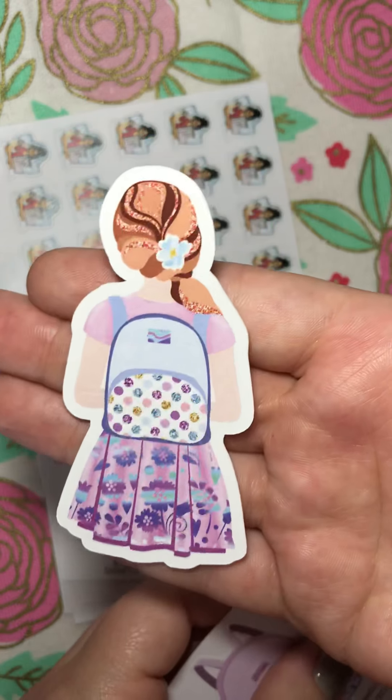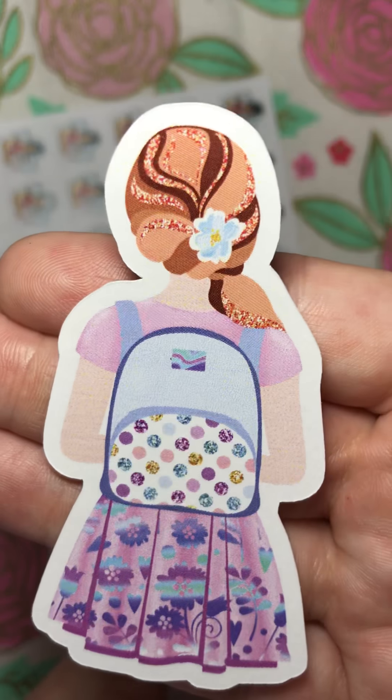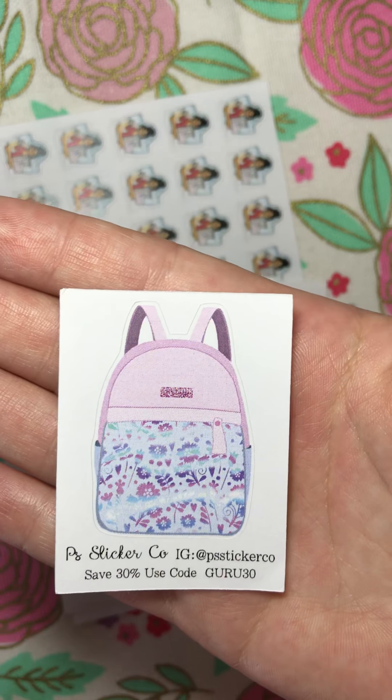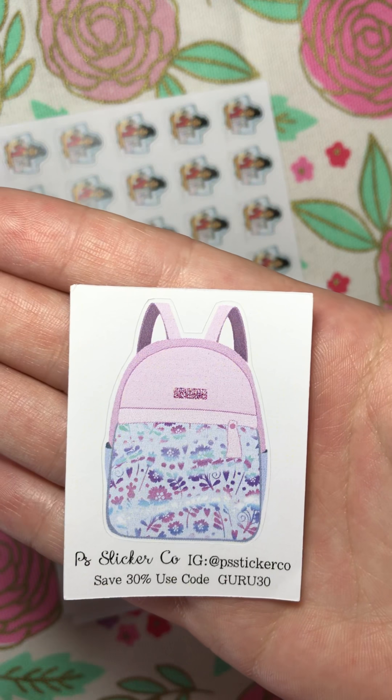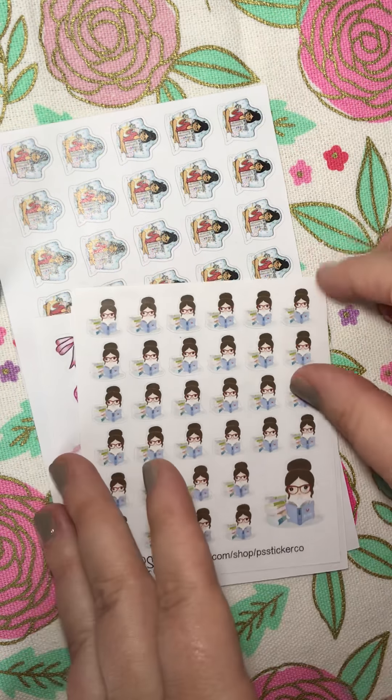If you notice in the hair, it looks like glitter — I think that's really cute. And the backpack actually has the glitter detailing as well. And then I also got this, which is actually a sticker. It looks like it came with a coupon code, GURU30, for 30% off, if you're interested in that. I'm sure I'll be using that to place another order.